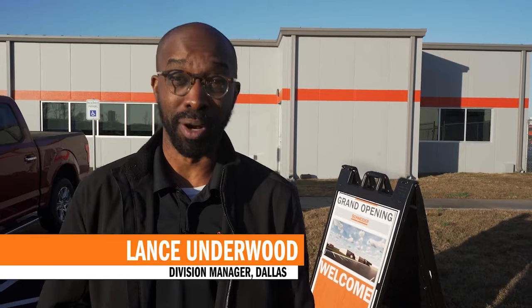Hi there, I'm Lance Underwood, Director of Operations for the new Dallas facility. Welcome!